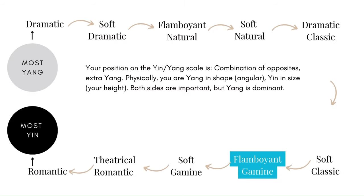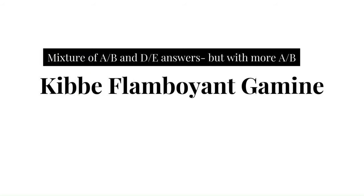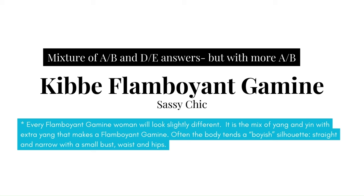Your position on the yin-yang scale is a combination of opposites with extra yang. So physically you are yang in shape — angular — and yin in size, meaning small and petite. Both of these are important but your yang is dominant. Kibbe has characterized this body type as 'sassy chic,' and it's worth noting that every Flamboyant Gamine woman will look slightly different. This is meant only to be a guide. What is consistent is the mix of yang and yin with additional yang.